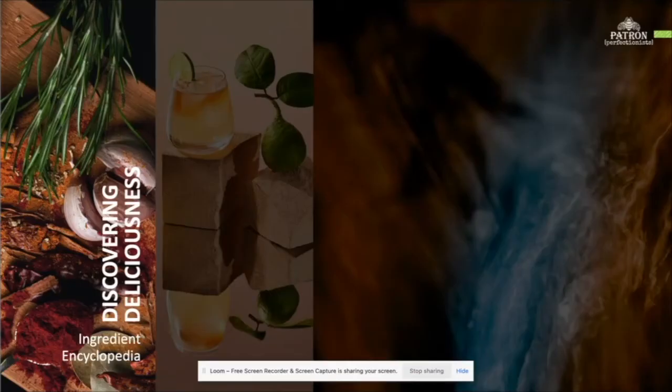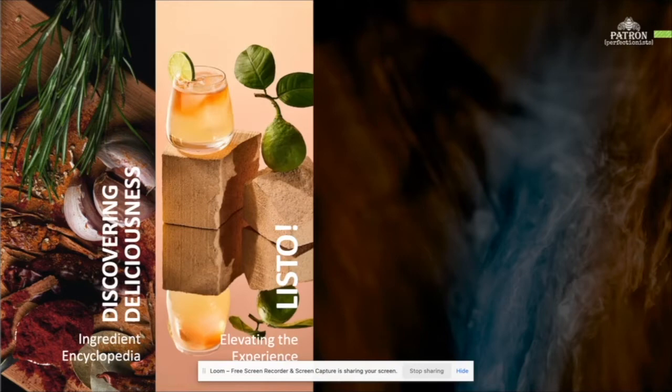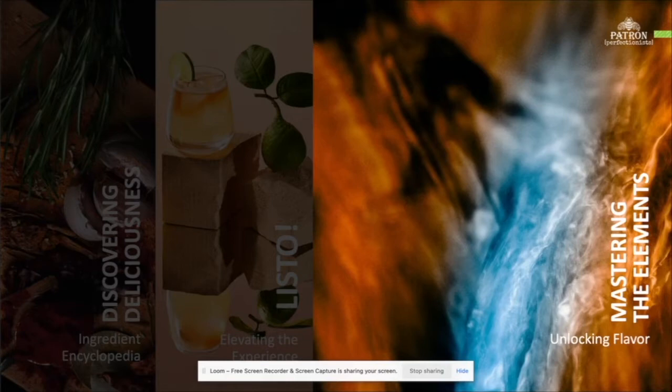Our first module, Discovering Deliciousness, delves into Mexico's incredible diversity of ingredients and rich culinary culture, as well as advice on finding and using the special ingredients close to where you live. We'll even reveal a new resource we've created to bring our global drink community closer to the incredible ingredients Mexico has to offer. Listo looks to the exciting future of experiential cocktail garnishes, how to awaken your guests' senses and build a unique Patron drinking experience in your bar. Now, on to today's session: Mastering the Elements. We'll cover how to think creatively about flavor when building your next Patron cocktail.